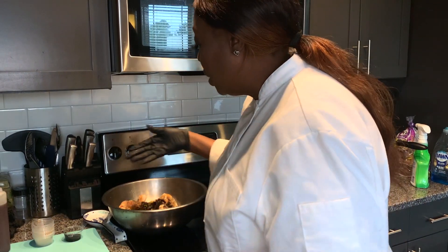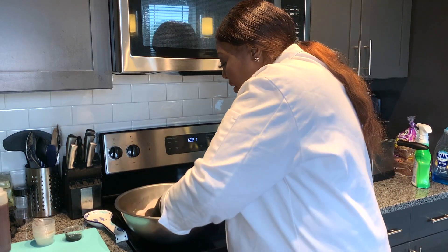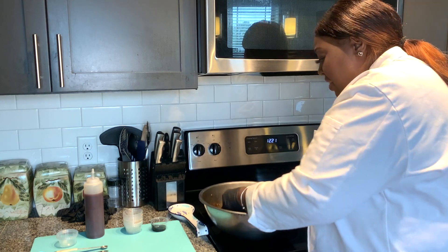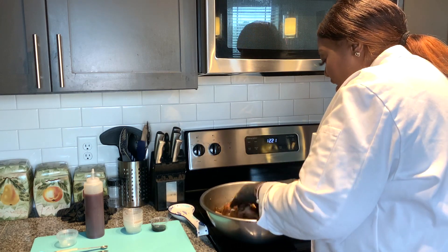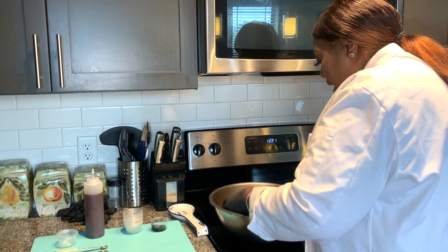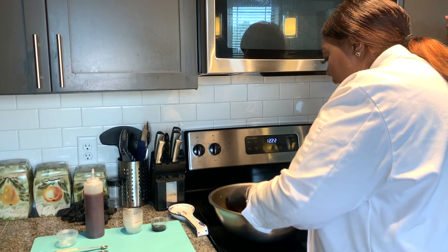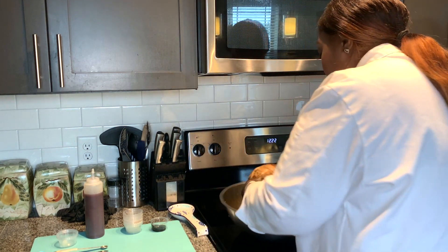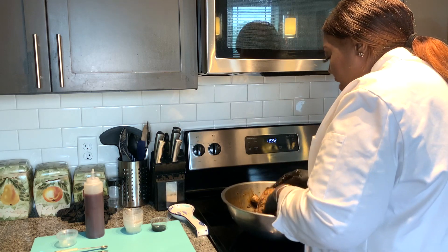Always use gloves. Once I marinate it, I'm going to show you how it gets into the crevices of the chicken. Make sure you're rubbing it in and getting into all of the little crevices. You want the flavor in every inch of the chicken. You don't want to just halfway marinate it — make sure you get under the skin and put the seasoning in every place.